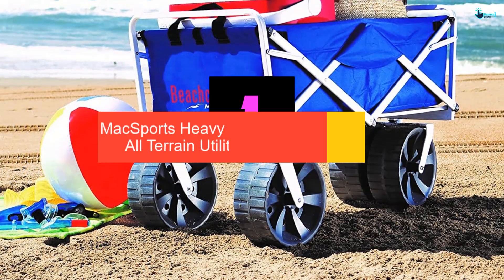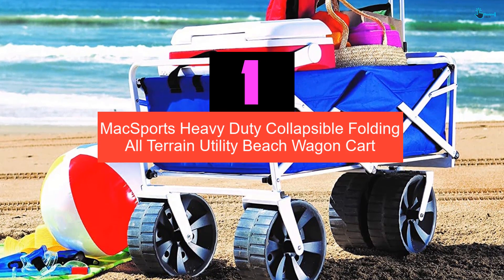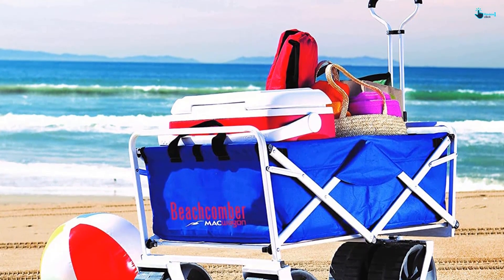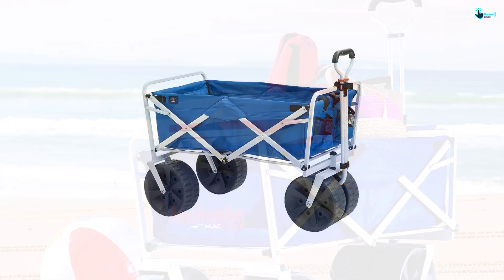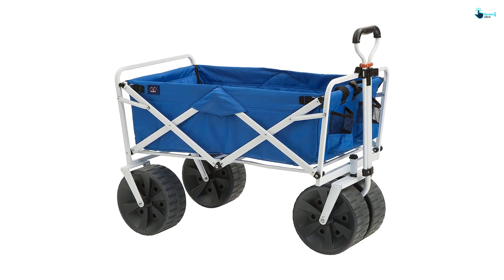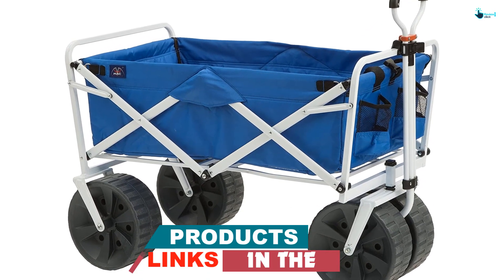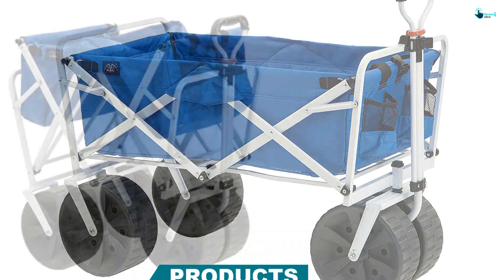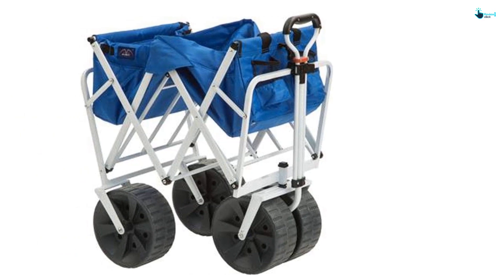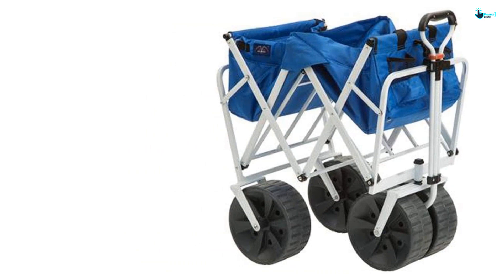And finally at number 1, we have the Max Sports Heavy Duty Collapsible Folding All-Terrain Utility Beach Wagon Cart. This sturdy beach cart comes with a roomy interior to accommodate maximum equipment. It can be easily set up in seconds to save more time for spending at the beach. The wagon can fold to 9.7 inches thick to allow for easy storage. Coming in blue color with a white frame, this cart has a maximum capacity of up to 150 pounds. The adjustable handle makes pushing easier, and it features two mesh cup holders to store your beverages safely.